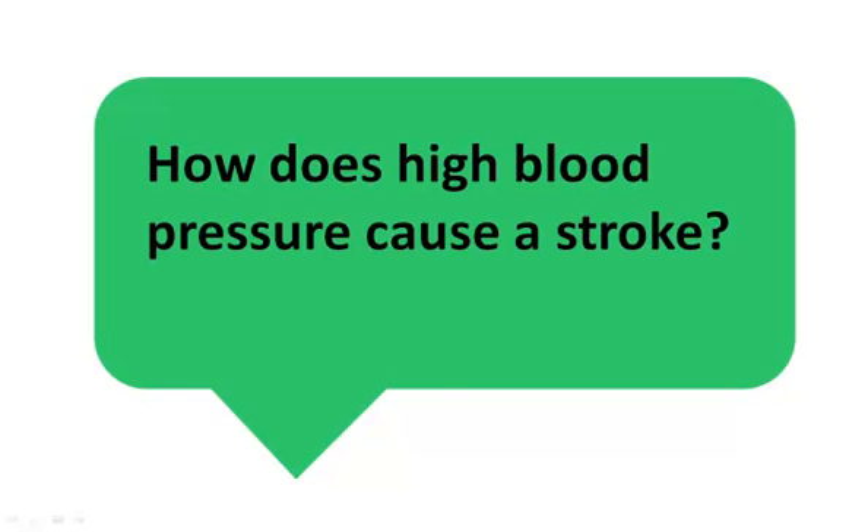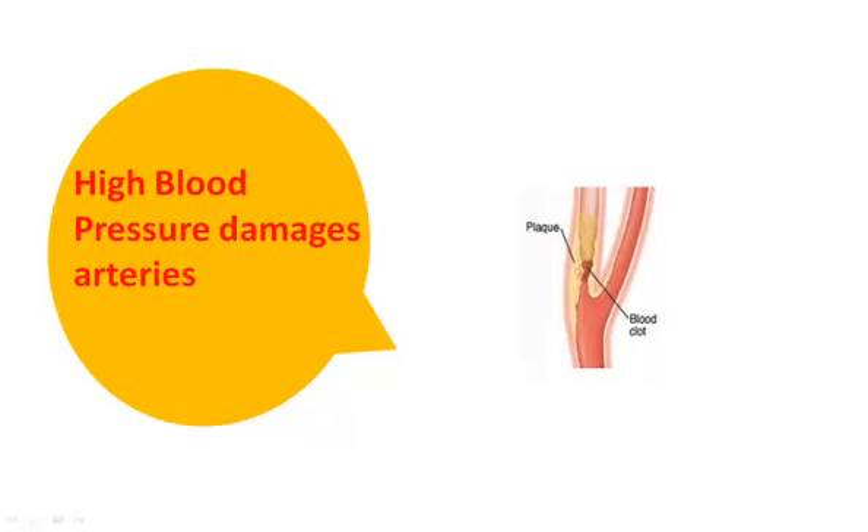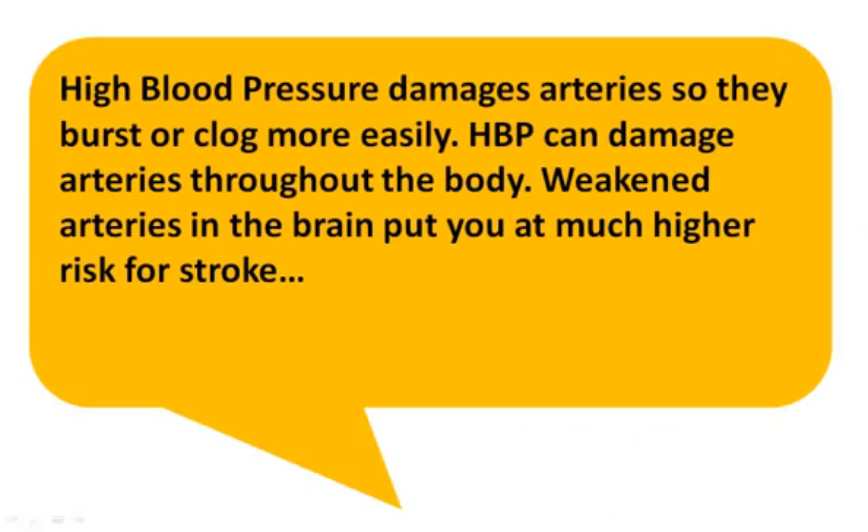How Does High Blood Pressure Cause a Stroke? Blood Pressure Damages Arteries. High blood pressure damages arteries so they can burst or clog more easily. High blood pressure can damage arteries throughout the body. Weakened arteries in the brain put you at a much higher risk for stroke.